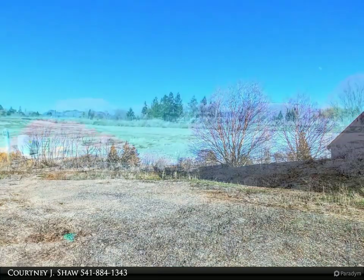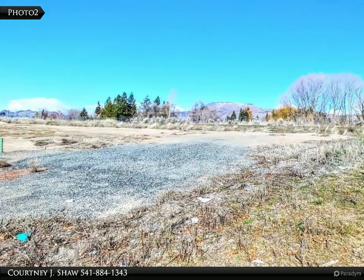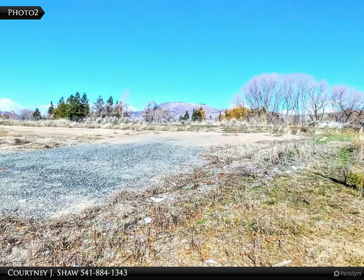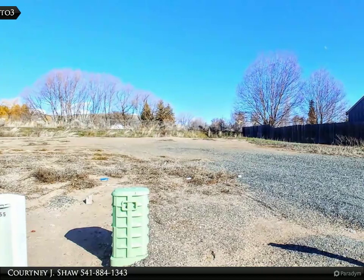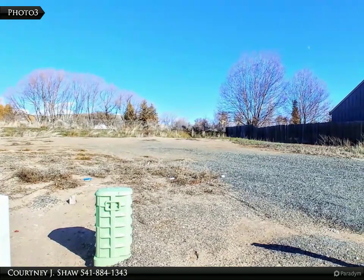Buildable lots in the Pheasant Run subdivision, ranging in acreage from 0.16 to over half an acre. Located in the suburbs, in the middle of town, and close to Peterson, Brixner, and Mazama schools.